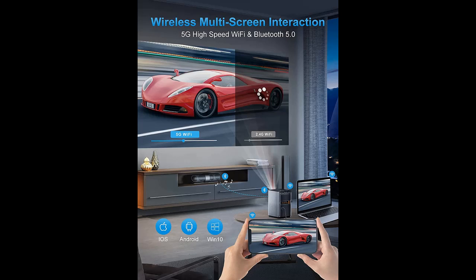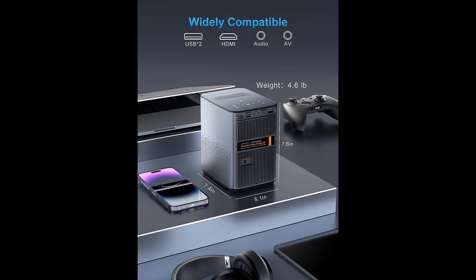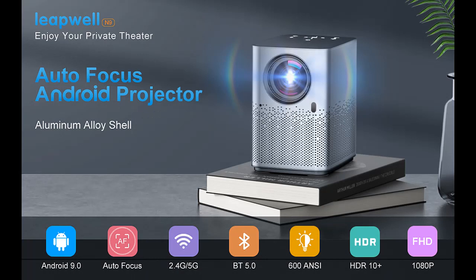The HD Movie Projector features native 1920x1080 Full HD resolution, 2.07 million pixels, and up to 4K 3840x2160 at 60Hz decoding. The screen displays all details and vibrant colors with HDR10 Plus technology and 600 ANSI standard brightness. Enjoy incredible high-definition entertainment on a massive 200-inch screen.